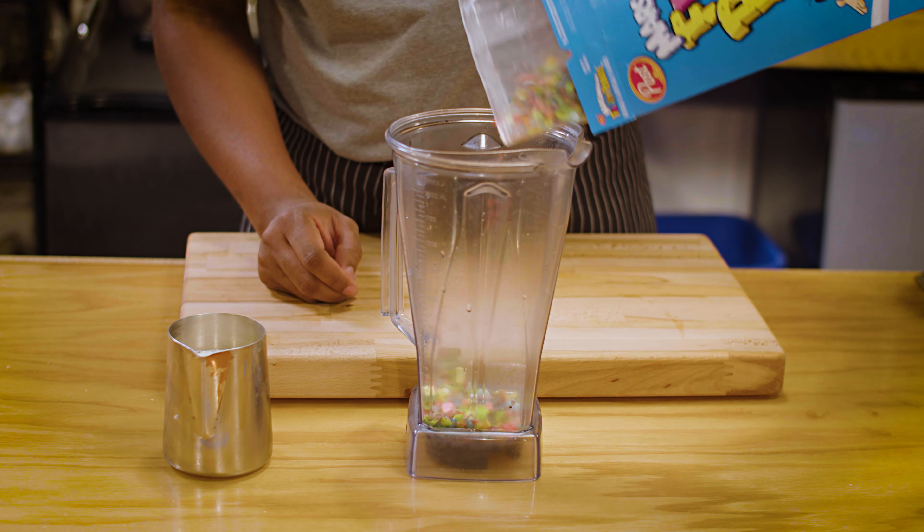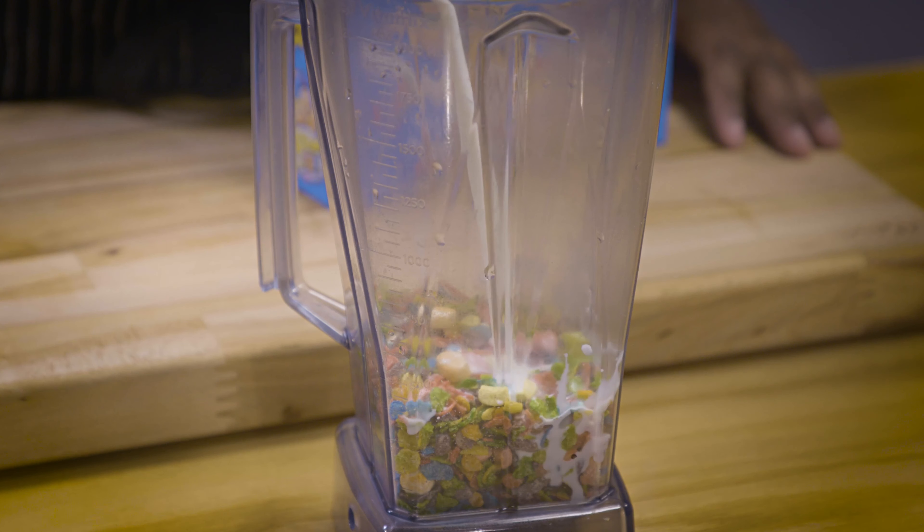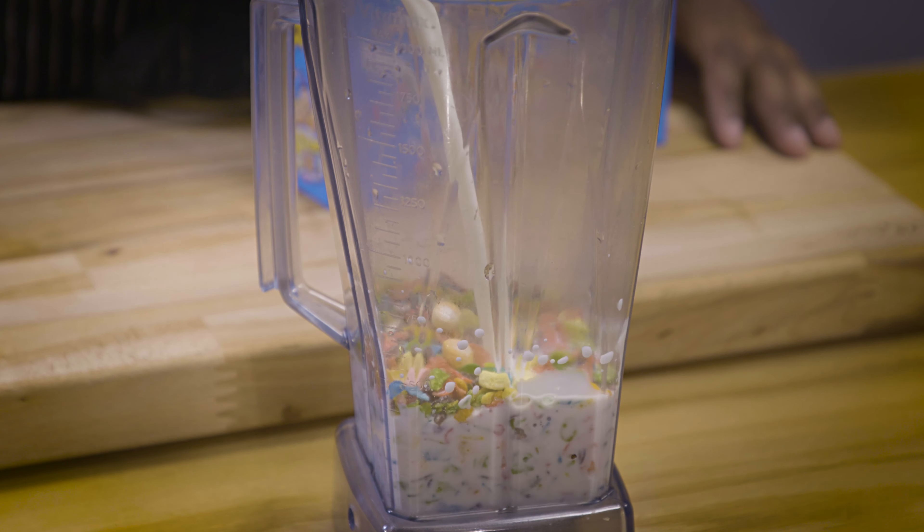Now it's time to make our infused Fruity Pebble milk — no added flavor this time, just good old Fruity Pebbles and milk, just like you'd eat at home. Put that in our trusty Vitamix, take it up to high, and then pass it through our fine mesh strainer. That is Fruity Pebble milk. I go ahead and steam it — it has a nice smooth texture and the milk is looking really nice.